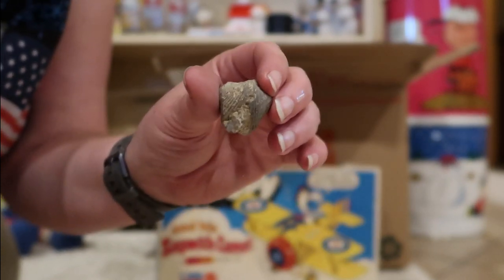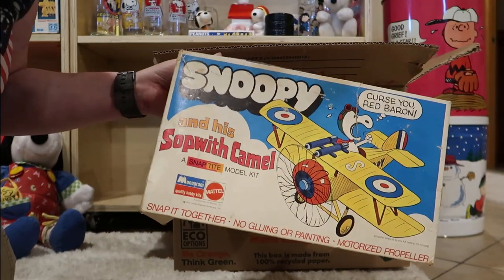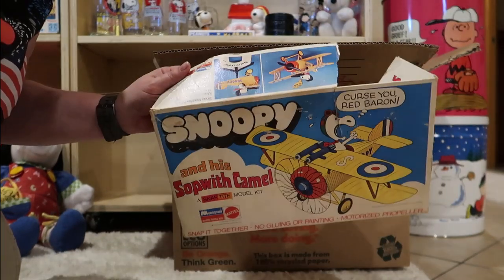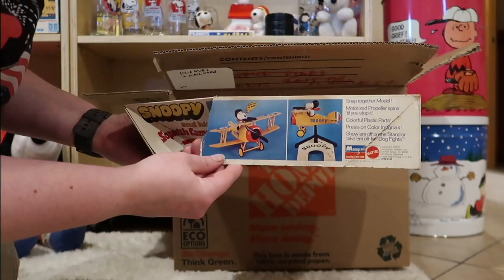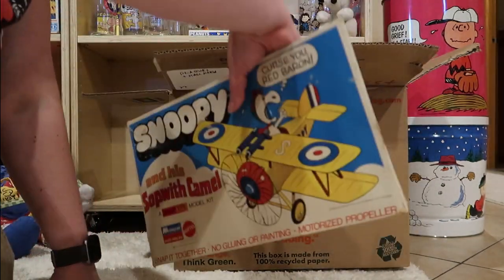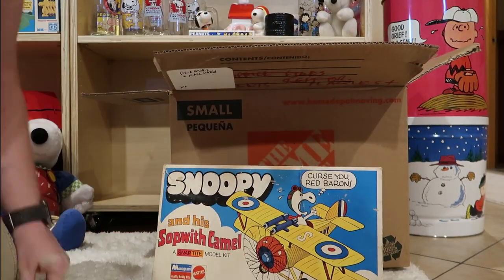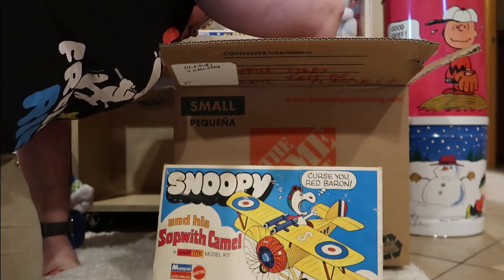I'm not old enough yet. Look at Snoopy on a Softwaver Camel model box. Maybe the rest of it's here somewhere — that would be pretty cool. I do have a video on all these Snap-type model kits. What else is left in here?